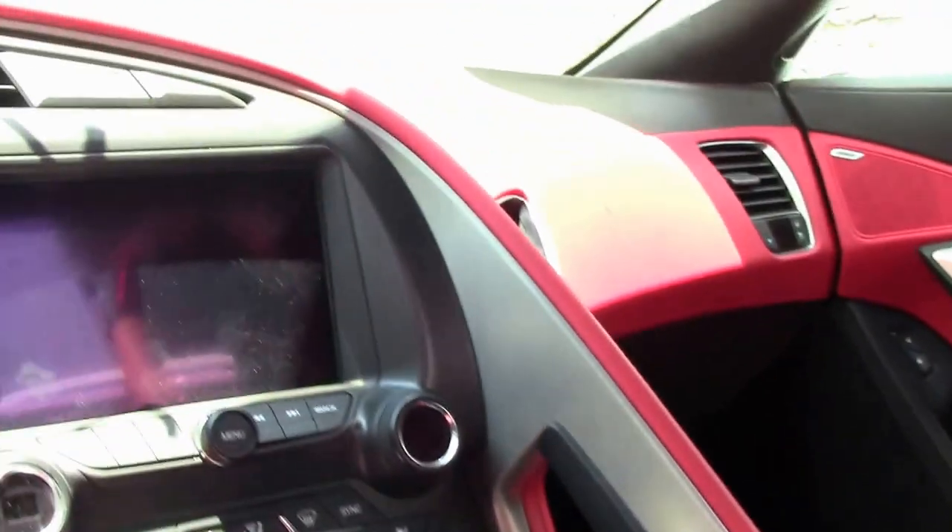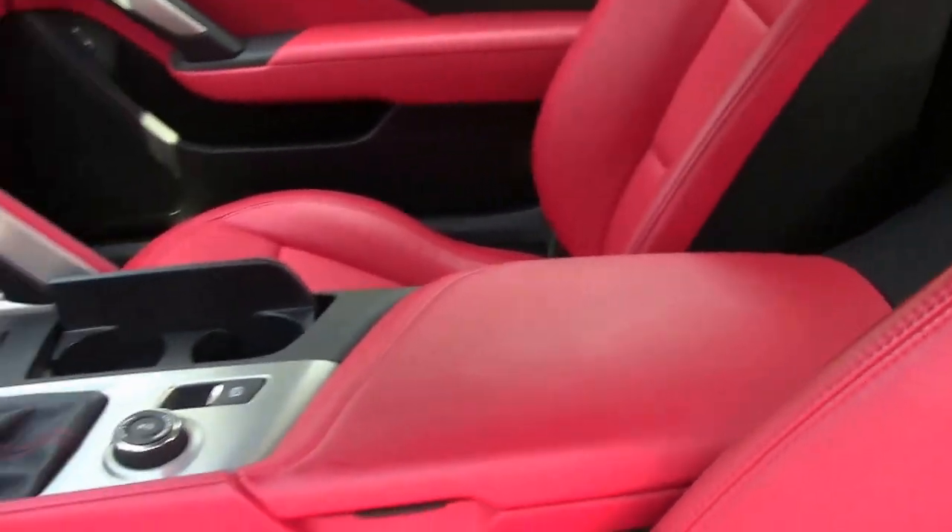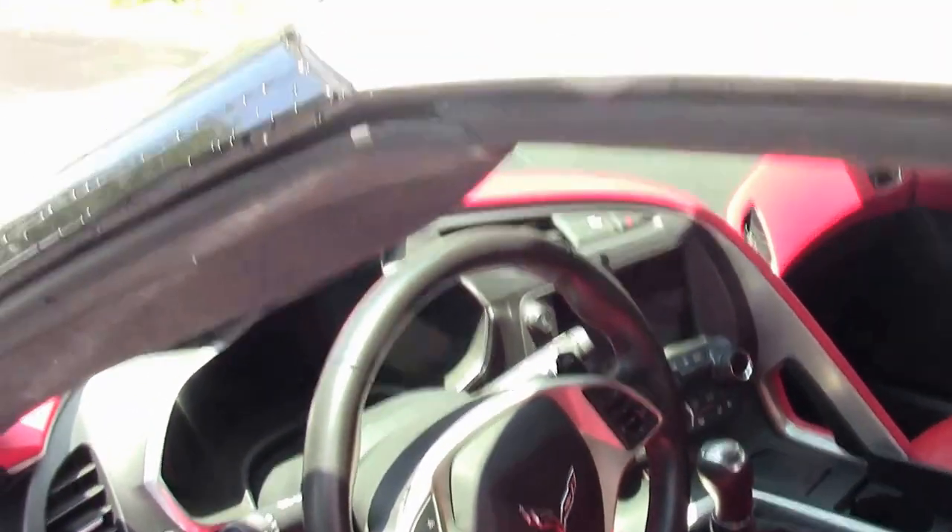These cars were loaded with tons of features, including heated and cooled seats. Of course, the dual-zone climate control as you can see on the steering wheel, along with all of your stereo controls as well as your information center controls.